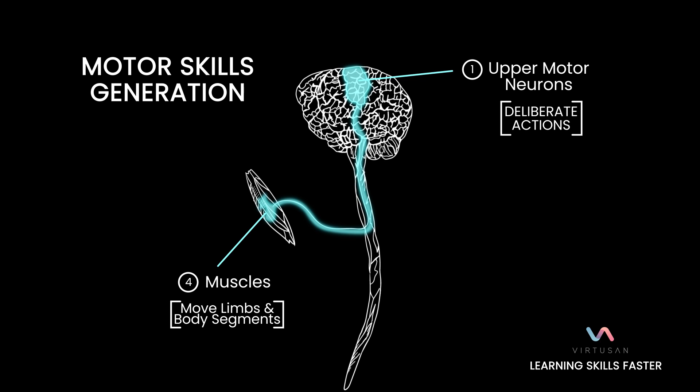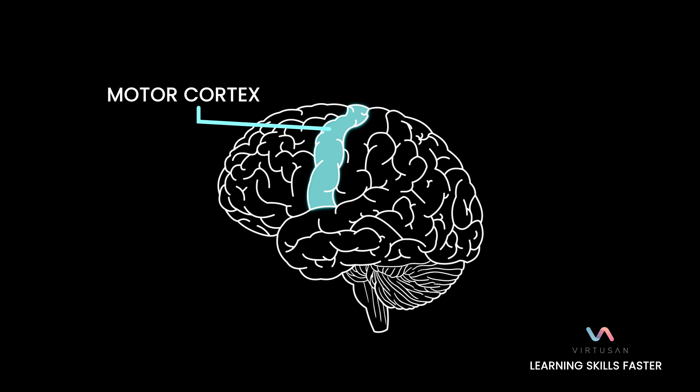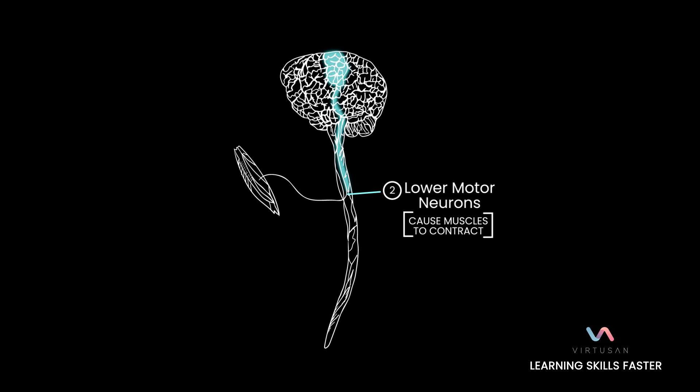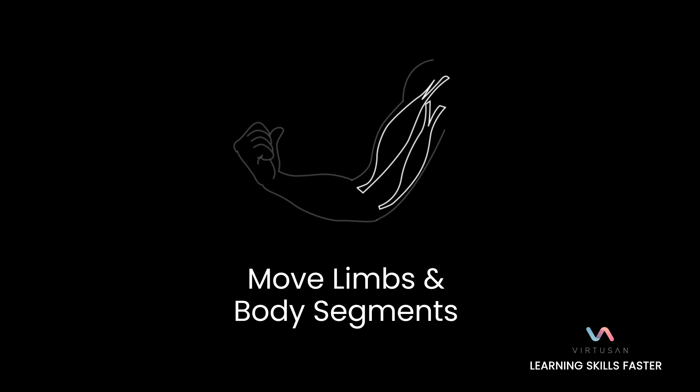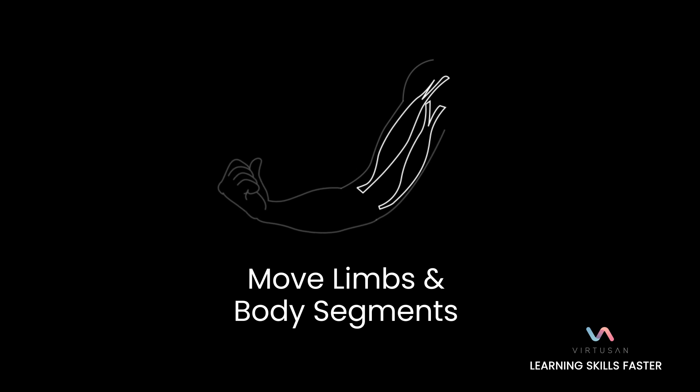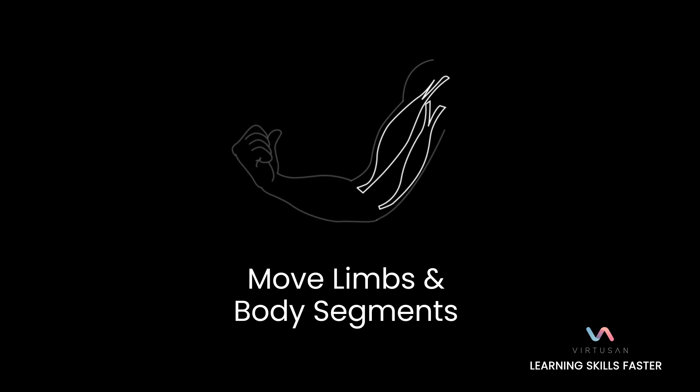We have upper motor neurons — neurons are just nerve cells — located in our brain in an area called the motor cortex. Those send axons down to our spinal cord, where we have another set called the lower motor neurons. The lower motor neurons send their own wires out to the muscles and dump chemicals on those muscles to make them contract, which moves our limbs and body segments like our torso.